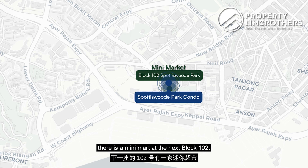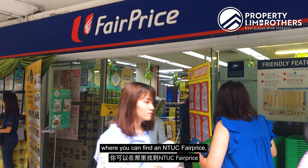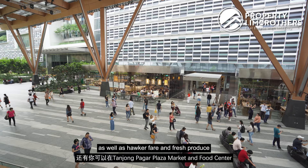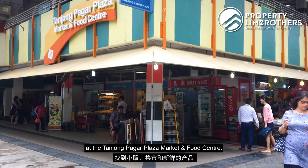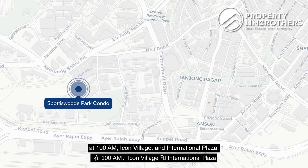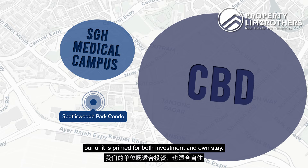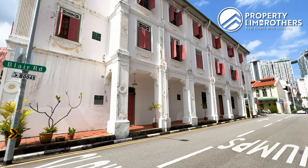In terms of grocery and food options, there is a minimart at the next block at 102. Eateries and Cheers along the shophouses at Kampung Bahru Road are a mere three minutes away. More eateries are available along the Everton Park area. We are also a 10-minute walk from Tanjong Pagar Plaza where you can find NTUC FairPrice, as well as hawker fare and fresh produce at the Tanjong Pagar Plaza Market and Food Centre. There are also plenty of F&B options at 100AM, Icon Village, and International Plaza. With such conveniences in an area close to CBD and the SGH Medical Campus, our unit is prime for both investment and own stay.